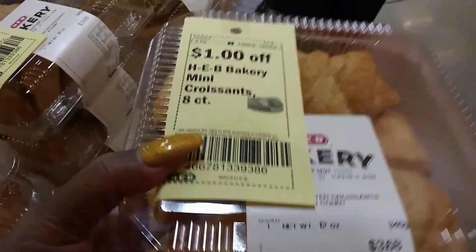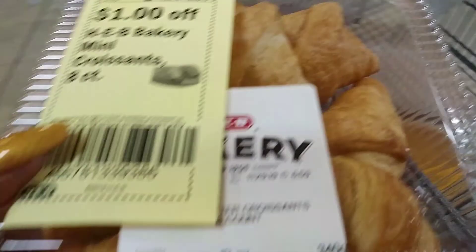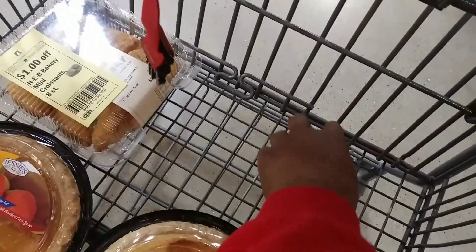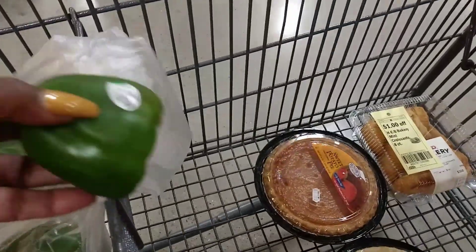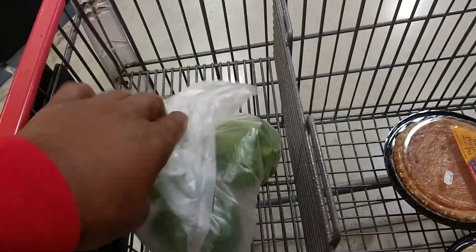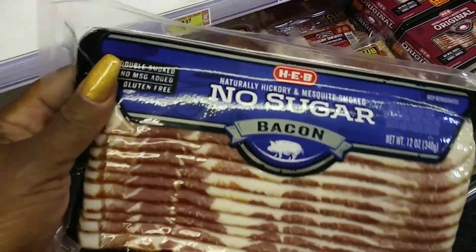A lot of people do cornbread and dinner rolls, but how about some croissants? And they're a dollar off, so I'm only going to pay $2.68. That is my contribution for the dinner rolls. Oh, I think I lost a bell pepper!